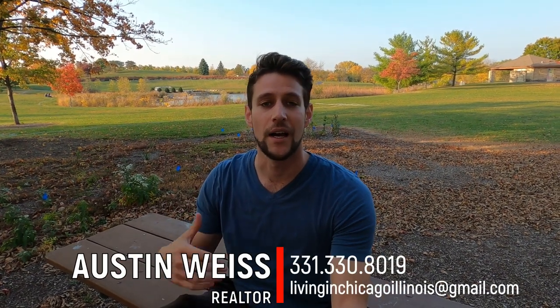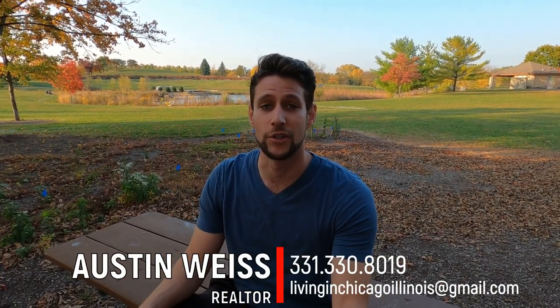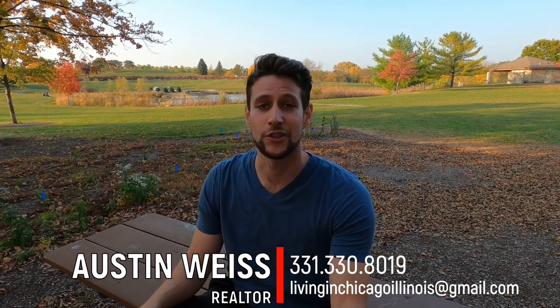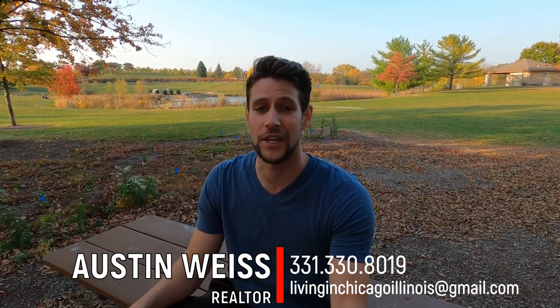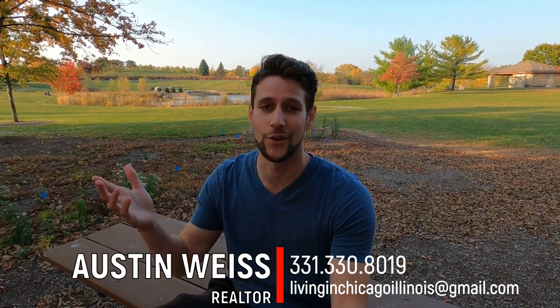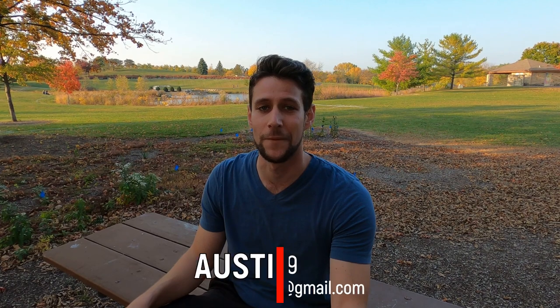Even if you're not looking to move for another six months, a year, or two years, I'm having conversations today with people planning years ahead of time. If you want to connect now so I can give you advice on what you should be doing today to make your housing dreams a possibility, definitely shoot me a text, give me a call, or send me an email — days, nights, weekends, whenever you're available I can make myself available too. Thanks so much for watching this video, and until next time I'll catch you guys later.